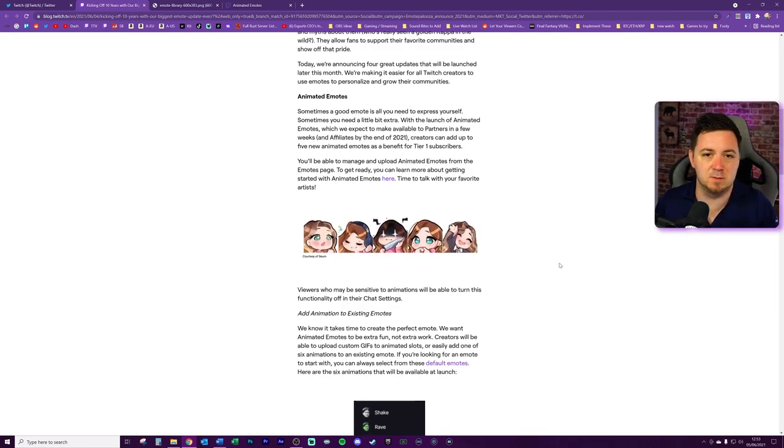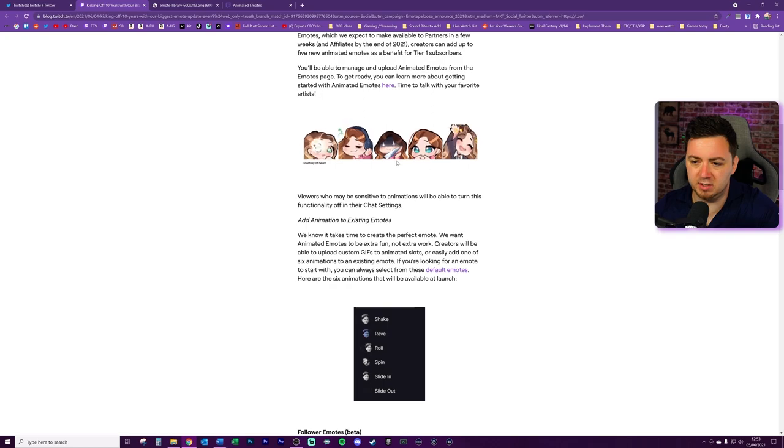I think this can make the difference between somebody choosing to subscribe to your channel or not - it's going to be quite a big deal. I'm quite surprised Twitch used a knife one as an example because they're pretty careful about what they allow. The same safety rules will apply - you can't have abusive emotes, so all the same rules and regulations still apply.